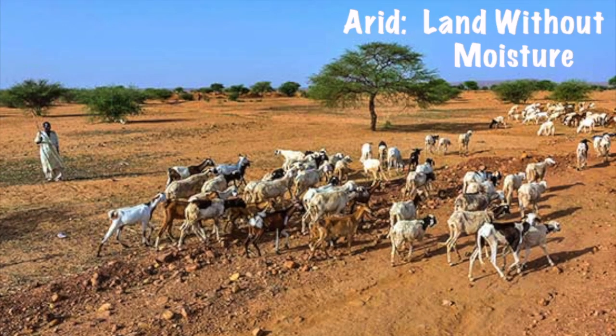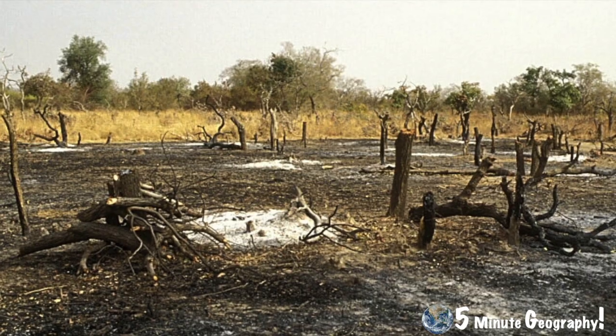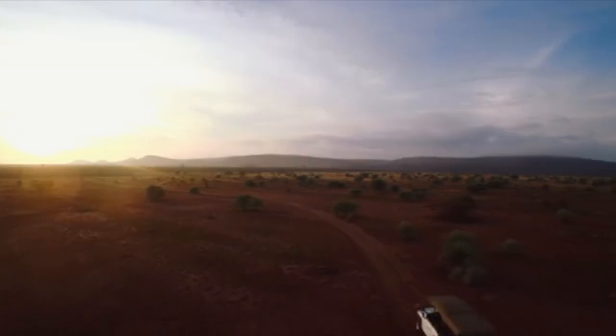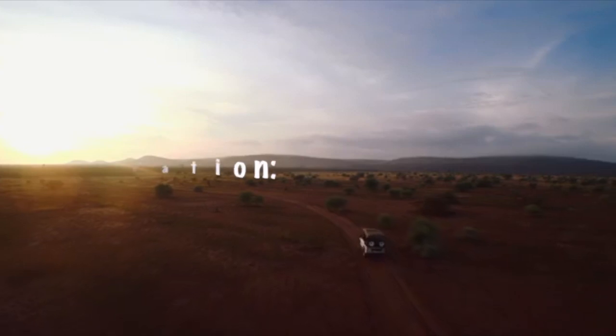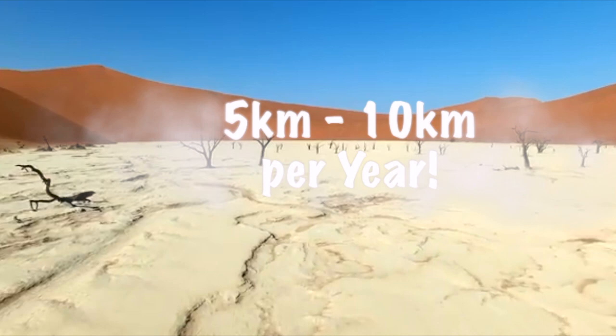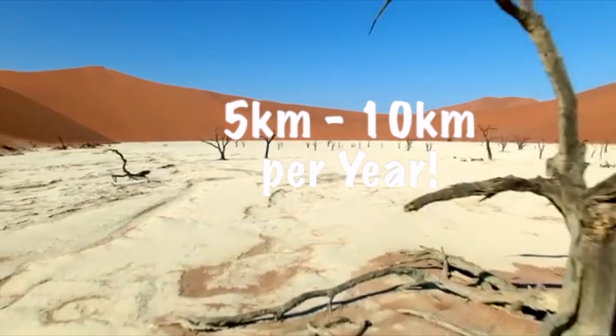This overuse of resources and deforestation combined with climate change has led to soil erosion and desertification. Desertification is the spread of desert. Currently the Sahara Desert is advancing into the Sahel at a rate of between 5 kilometers and 10 kilometers a year.